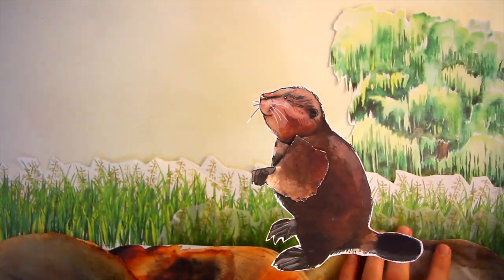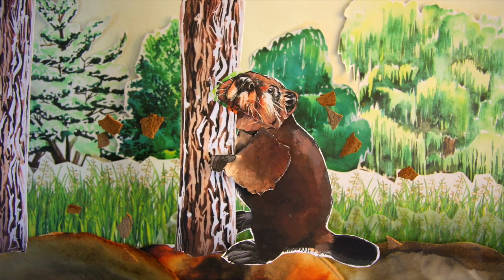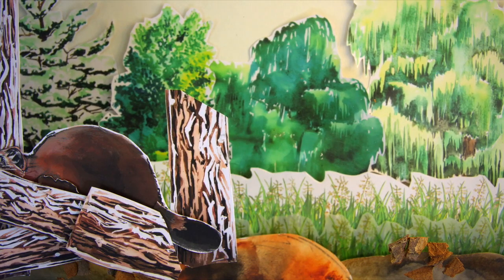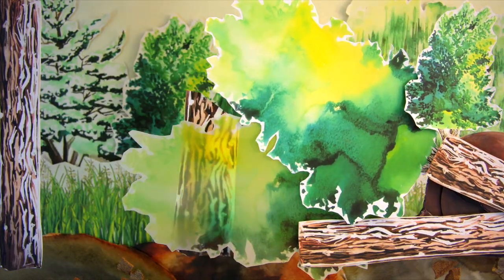A beaver's most important feature is their large bright orange front teeth, protected with an iron-filled enamel to strengthen and prevent tooth decay. They use these strong sharp teeth to coppice trees for food and dam building.